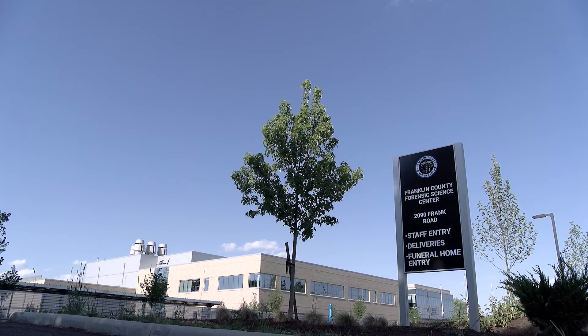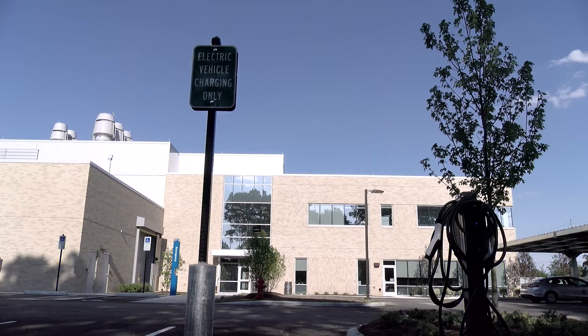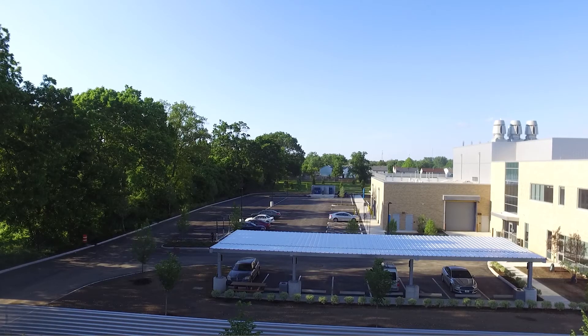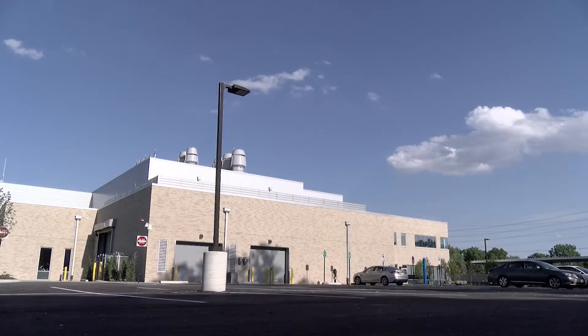On the west side of the building, we have an entryway for deliveries, for the staff, and for funeral homes. Our staff parking lot also has electric car charging stations. For funeral homes, we've developed their own entryway into the building — they have their own path which leads them into a covered bay area from the west side of the building down to the north side of the building.